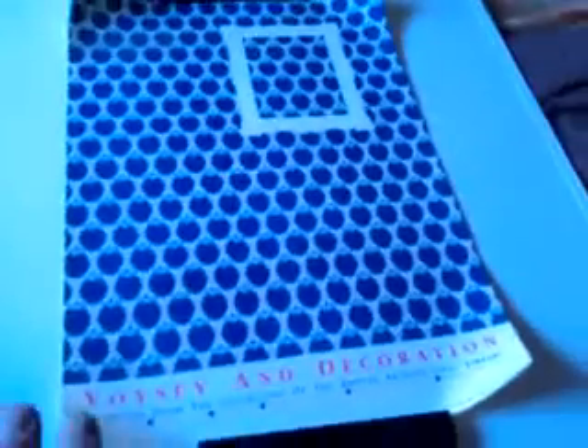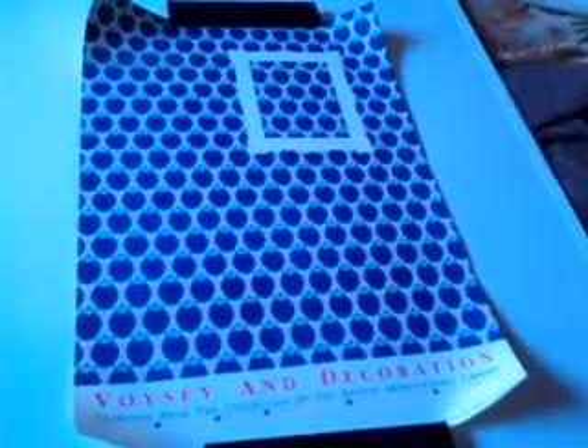Otherwise it's a nice uniform Voisey heart design. It was an exhibition for drawings from the collection of the British Architectural Library, held at the Royal Institute of British Architects in 1990 — a revival exhibition where the Arts and Crafts movement became fashionable again in the early 1990s.